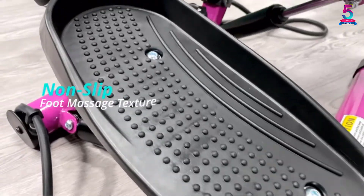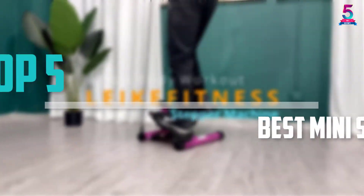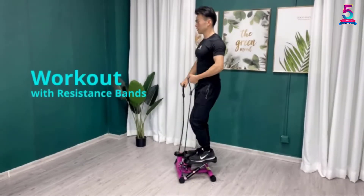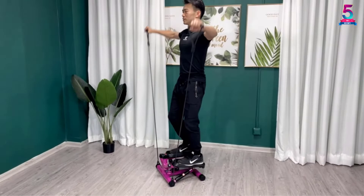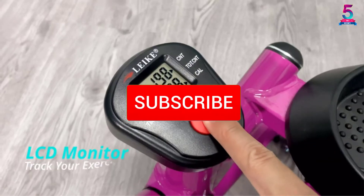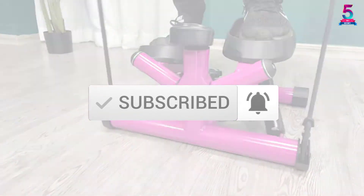Are you looking for the best mini stepper machines in your budget? In today's video we break down the top 5 best mini stepper machines that are available on the market. I made this list based on their price, quality, durability and more. To find out more information about these products, you can check out the description below and also make sure you subscribe for more reviews.